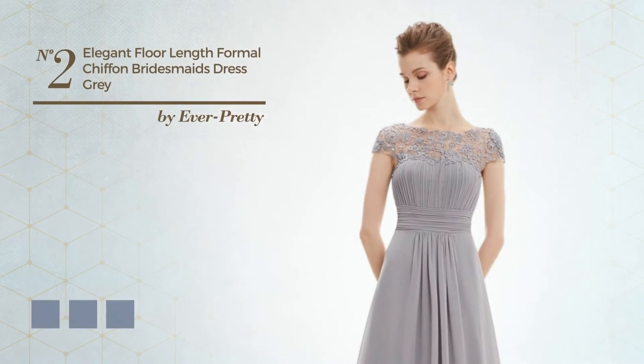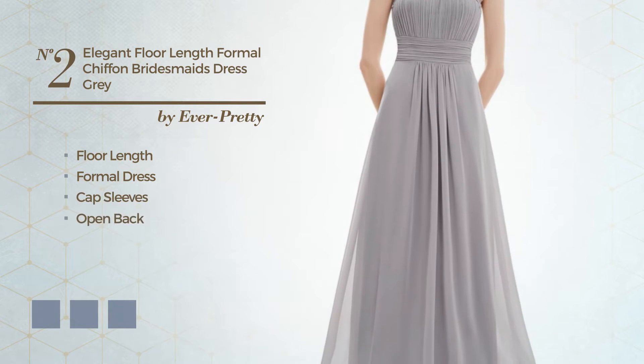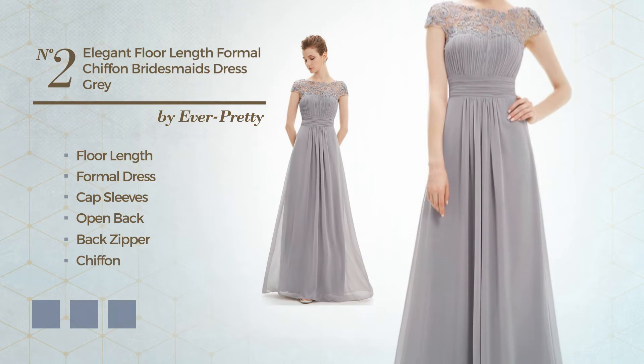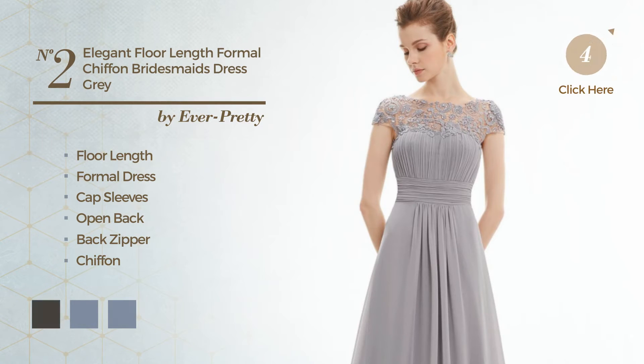Number 2. A flattering floor-length formal dress, featuring cap sleeves with an open back, as well as a back zipper. Produced with chiffon, embellished with ruches. Available in 13 color variations, like black ink, blue, and burgundy.